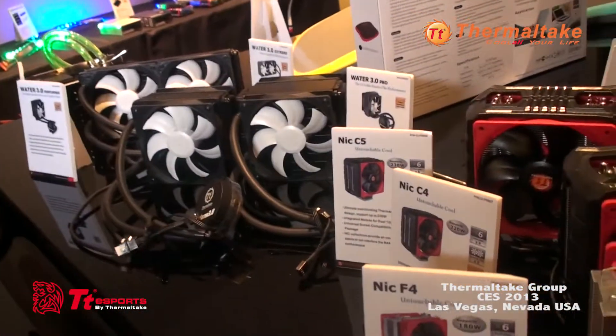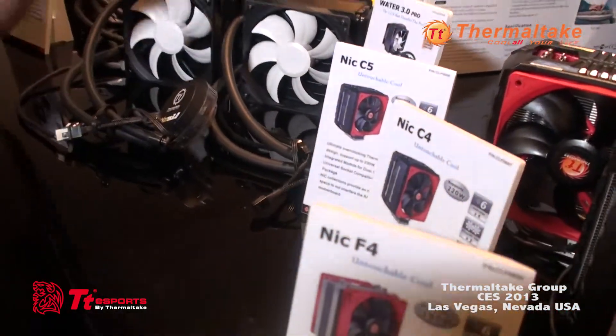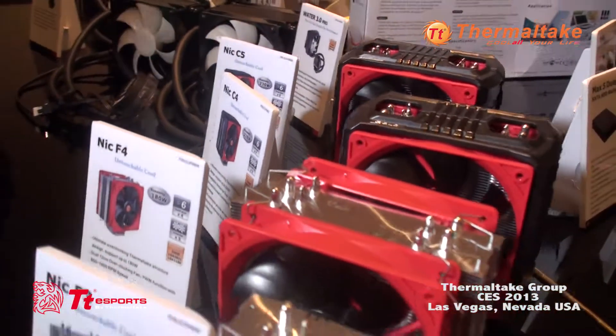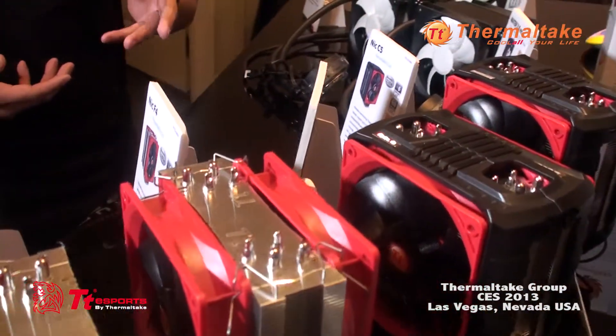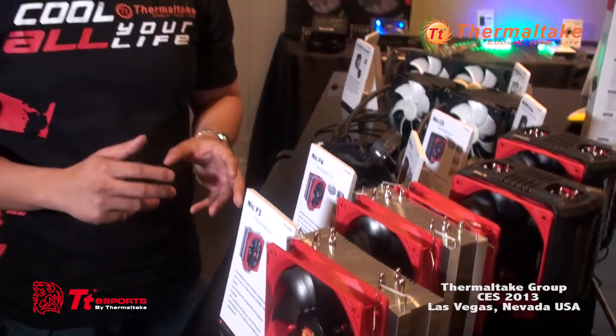Last we've got our NYX series, our air-cooling line, similar to the Frio. What we did with this is we modified it so that you can actually fit higher heat sink memory. The issue before was that with motherboards and high heat sink memory, the coolers would interfere and you would have to use lower profile memory. But now we've solved that problem and made it more compact.